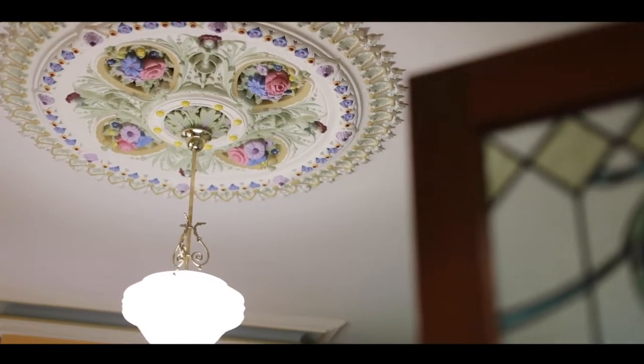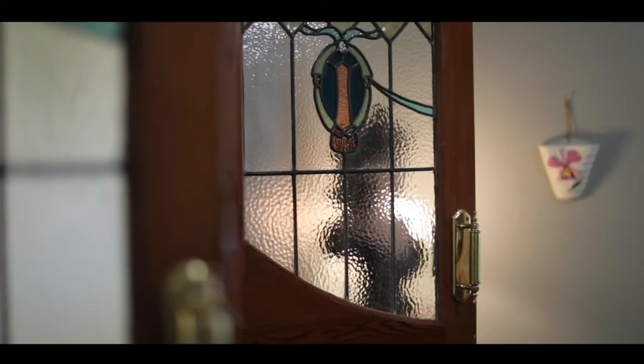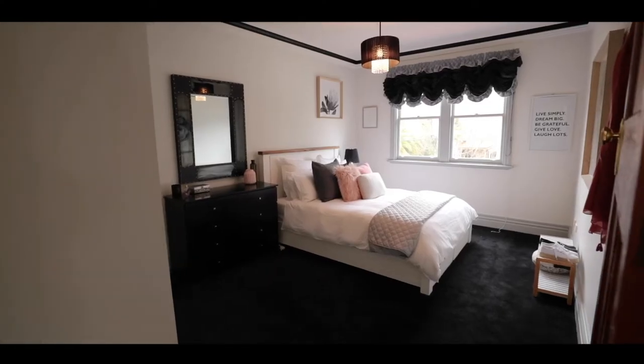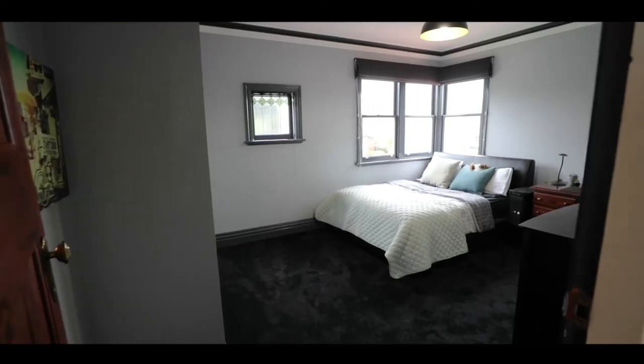As you walk throughout the home you'll discover exquisite heritage-inspired features, including ornate ceiling roses, the light, and double-hung windows. Catering for the growing family, you will find four bedrooms complemented by three bathrooms and multiple living zones.